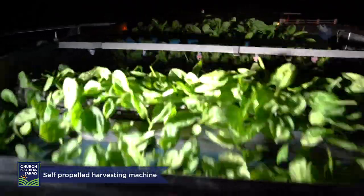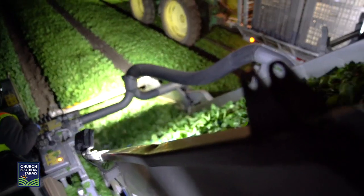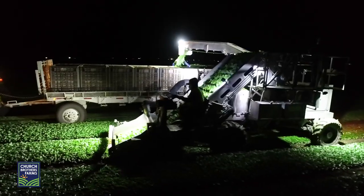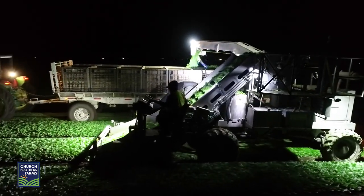The harvest requires minimal human labor with a self-propelled automated harvesting machine. Each individual leaf is harvested with an adjustable band saw blade positioned close to the ground. The blade cuts the leaves using a lawnmower action.